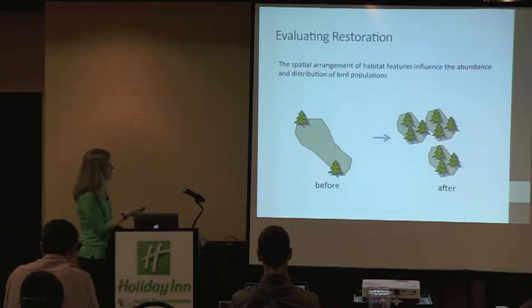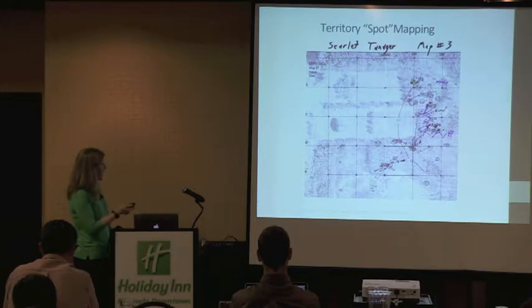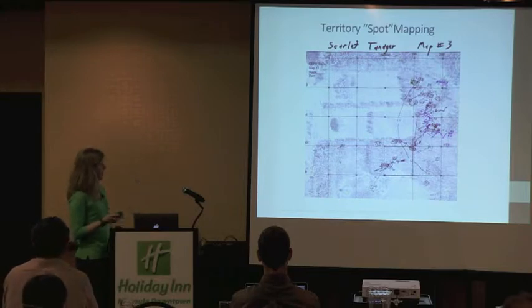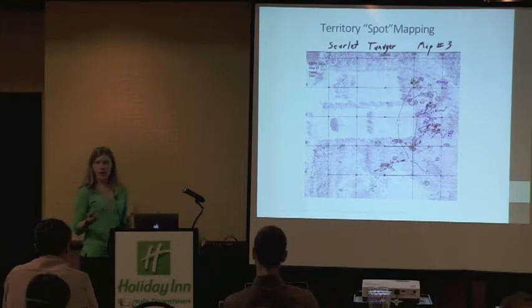On the right you can see three territories as opposed to the one large one. The traditional method for territory mapping, called spot mapping, is to go out and flag a grid across your study area, then take a piece of paper and write down the location and behaviors of all the birds that you see. This is considered the best method for determining bird densities and is often used as truth to compare point count data to for the absolute density of birds.